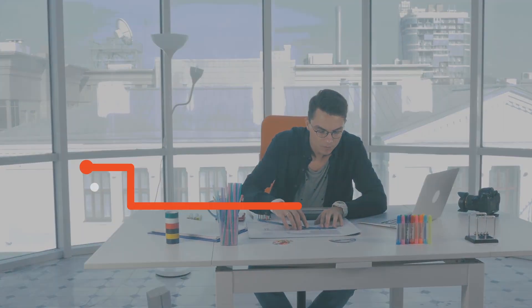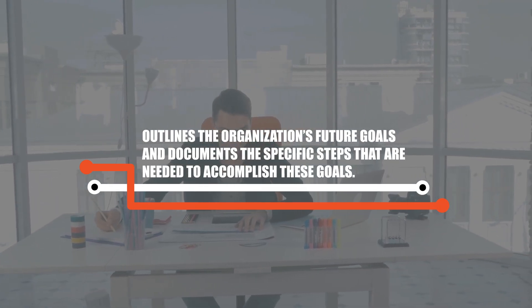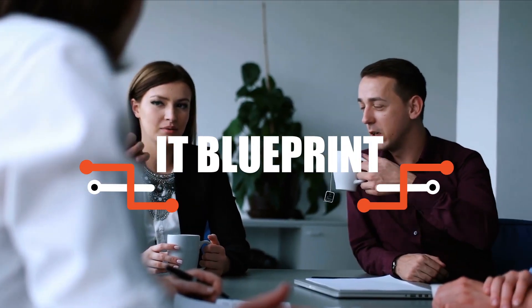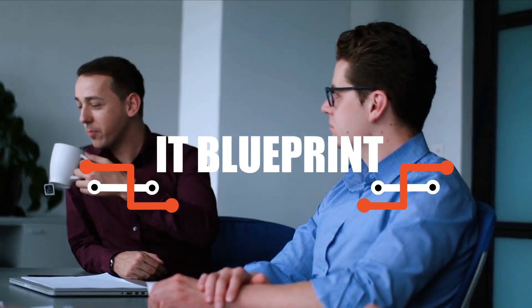Blueprint technology has been defined as an IT technology that outlines the organization's future goals and documents the specific steps that are needed to accomplish these goals. A CIO or other IT strategist creates the IT blueprint, determining which aspects are important enough to include and which are not. In most cases, the IT blueprint will define which specific technologies are to be used, as well as the employees or third-party contractors charged with managing them. A blueprint, like an IT strategic plan, is often tied to a specific timeframe.